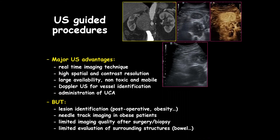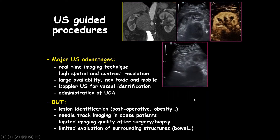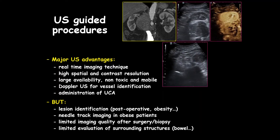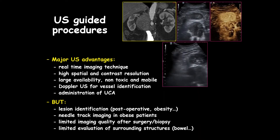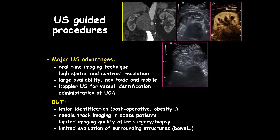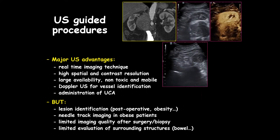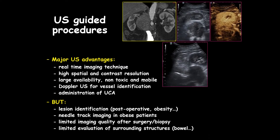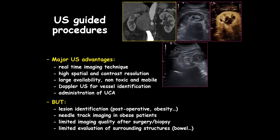Ultrasound-guided procedures have a major advantage as a real-time imaging technique. As you can see in this case of a very difficult biopsy — the lesion is really central — you see the needle advancing toward the node and getting the sample in a very safe situation. Ultrasound also has the advantage of high spatial and contrast resolution, large availability, being non-toxic and mobile, and we can also use Doppler for vessel identification.